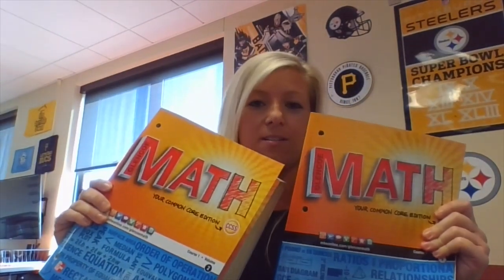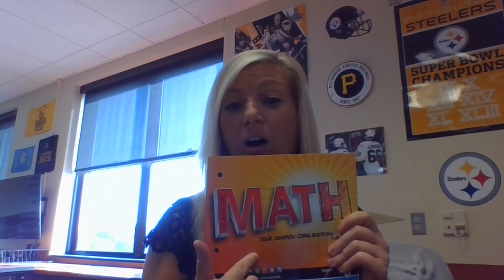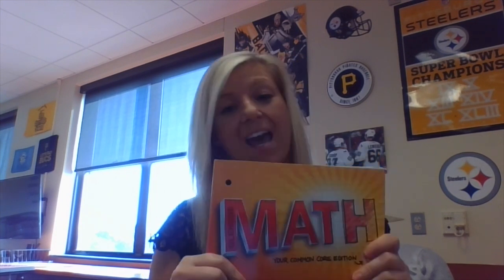This year in math you are going to get not one but two workbooks — these are yours to keep and yours to write in. Also, the first week of school we are going to get you on what is called ConnectEd. You'll get your username and password and you're going to see all the resources available: tutorials, pre-made quizzes and tests, and additional practice worksheets. That will be your number one resource to support you at home.